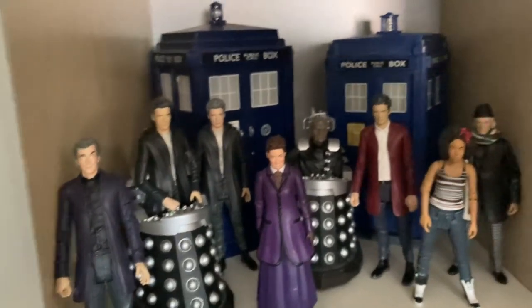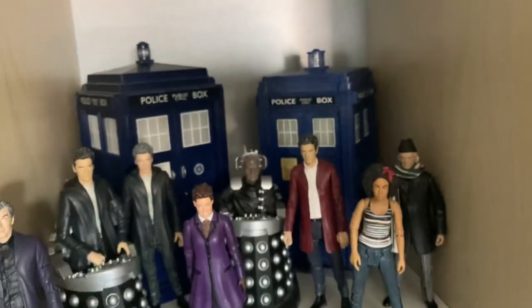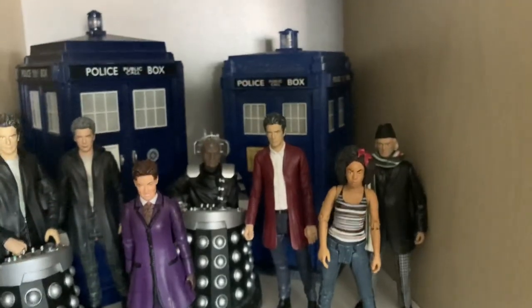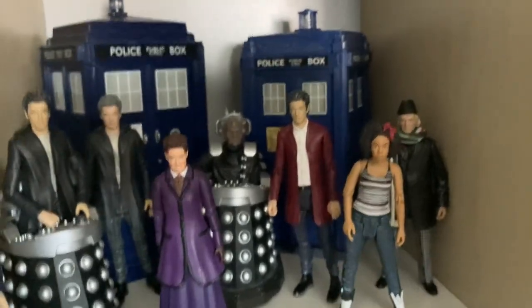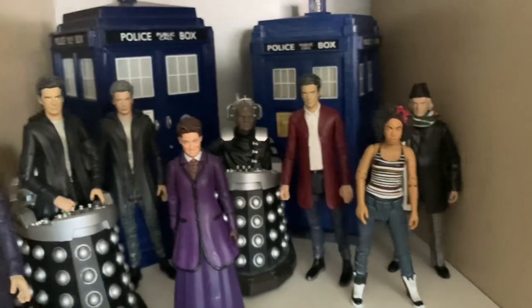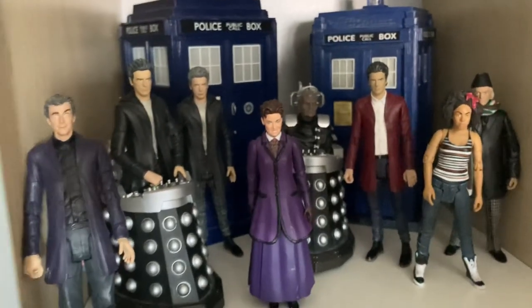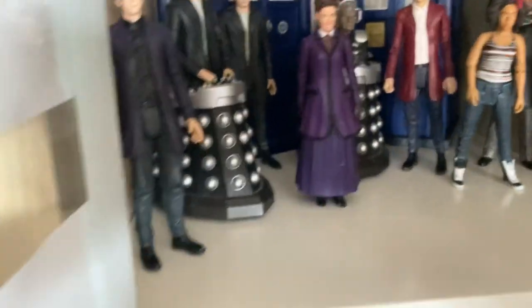As you can see I have put my First Doctor - David Bradley - at the back here with his TARDIS to try and represent Twice Upon a Time. Then of course we have Bill, the Twelfth Doctor in his red velvet coat, Missy, Davros, a few villains, and that's basically it for that one.